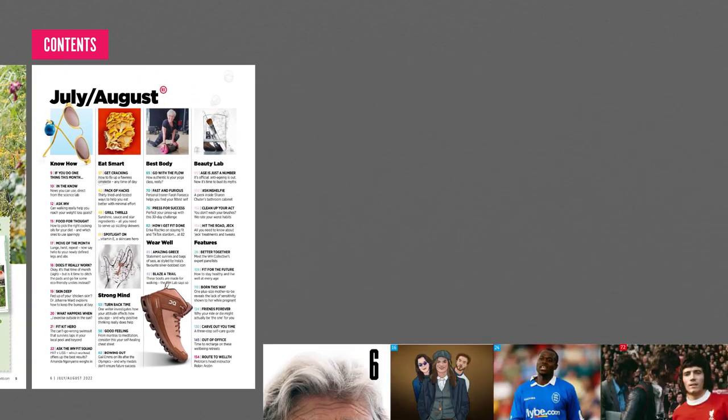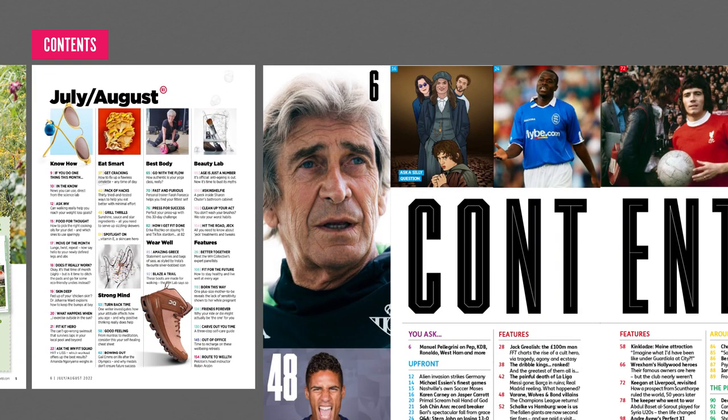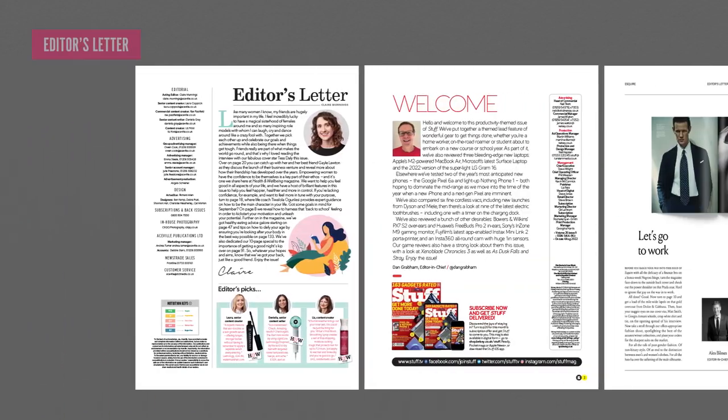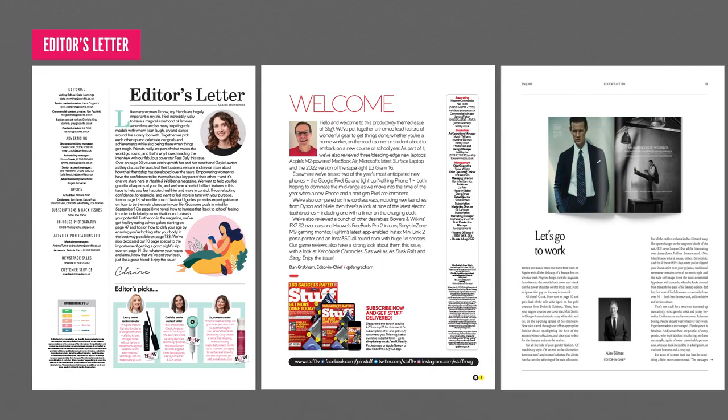The contents page or pages provide a quick signpost to main features along with a page reference. The hierarchy of importance is often articulated visually, with larger page numbers or accompanying imagery taken from the piece itself.